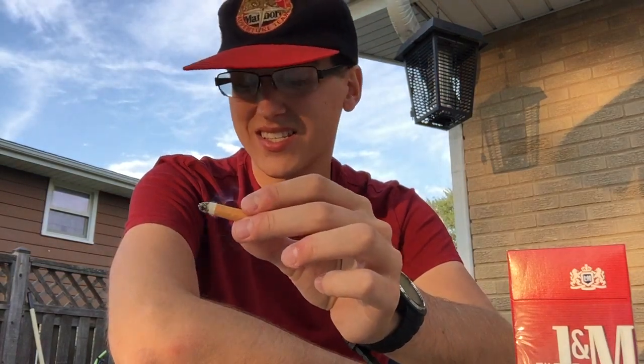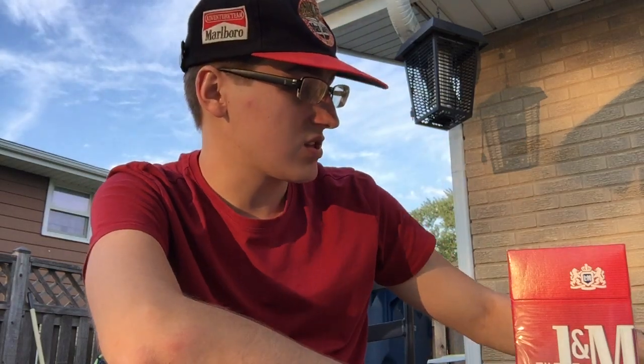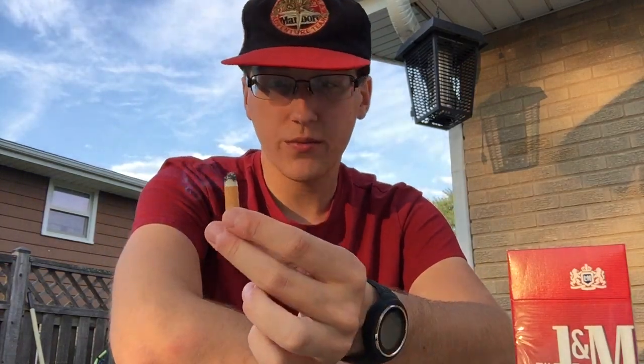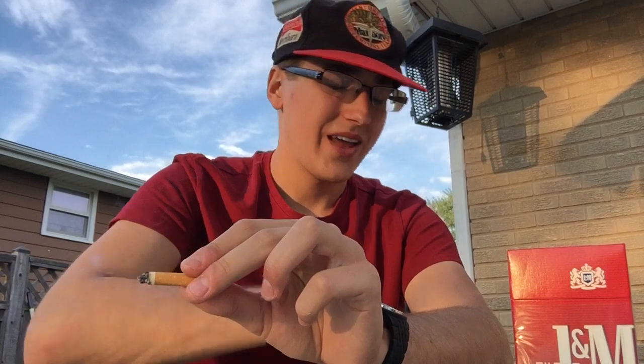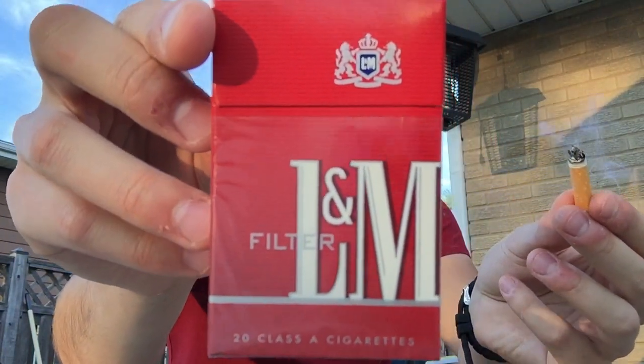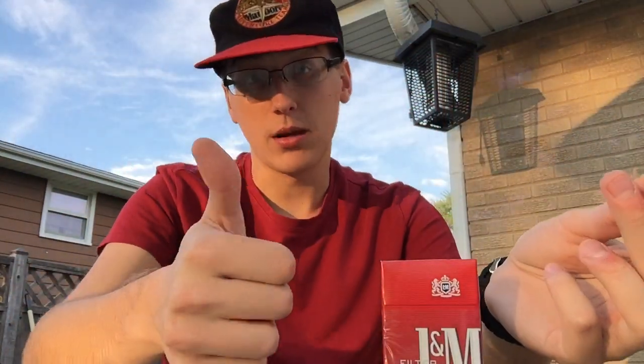I would rate these L&M Reds a 6 out of 10. They're alright, but that gritty taste and dirtiness from the cigarette — it's not clean enough. It does pack a little bit of a punch though, which is good — nice, good nicotine on here. But it's not what I'm looking for. That's my review of the L&M Reds, otherwise known as L&M Full Flavor. Thanks for watching, guys. God bless.